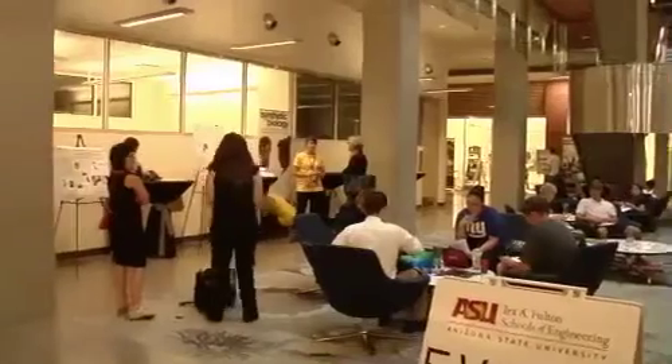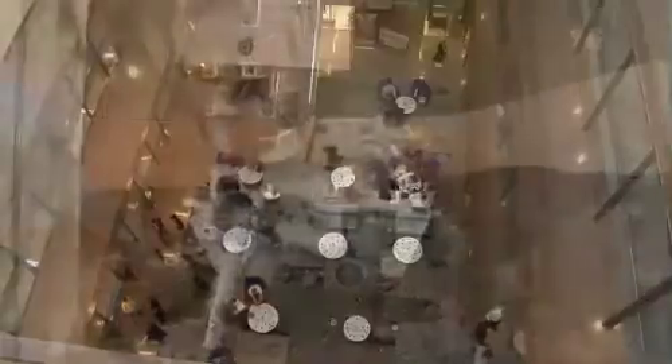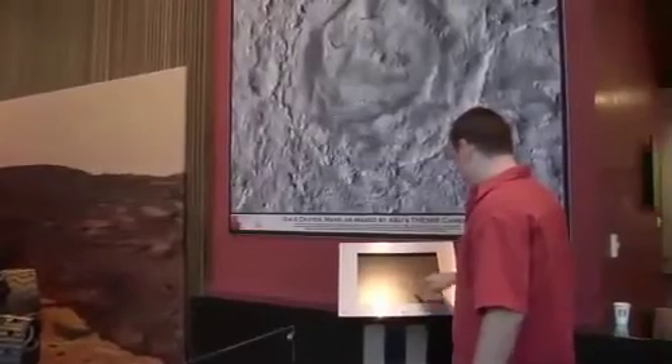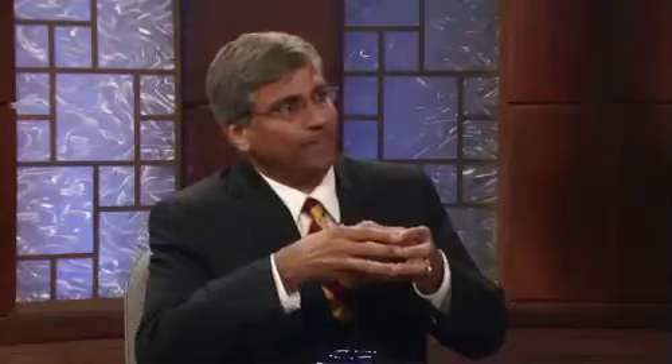We knew what we were going to build and what kind of space we would want. This is the single largest research building so far at ASU. We're looking right now at what looks like moon-driven, Mars-driven kind of stuff on display. It's interesting because you've got a lot of high-tech labs in there — some on the first and second floors are open to the public. People can watch scientists at work. That's correct.